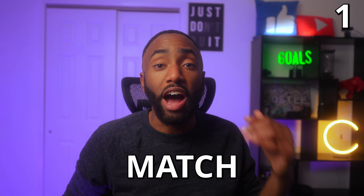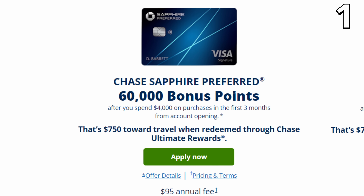Number one: Chase can match higher signup bonuses if you notify them within 90 days of applying. For example, if you apply for the Chase Sapphire Preferred Card that comes with a 60,000 point signup bonus and within 90 days Chase increases that bonus to 80,000 points, then you can call them or send them a secured message and they will match you to the higher bonus.